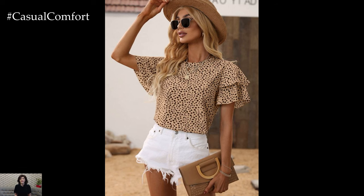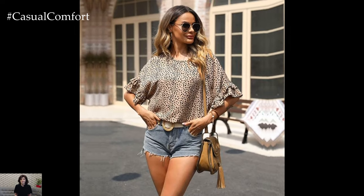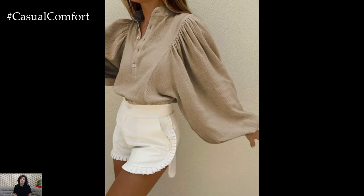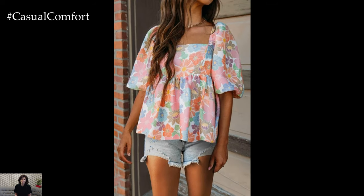Peasant blouses pair wonderfully with denim shorts, creating a harmonious blend of laid-back and chic. These blouses often feature off-the-shoulder designs, puffed sleeves, or delicate lace trims, adding a romantic flair to the outfit. For those who prefer a more structured look, button-down blouses are a great option. They can be tucked into high-waisted shorts for a sleek, polished appearance, and come in various styles from classic white cotton to more adventurous patterns and prints.